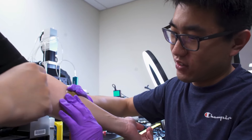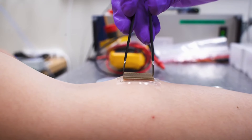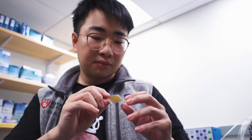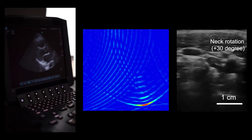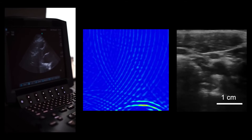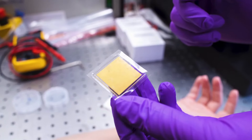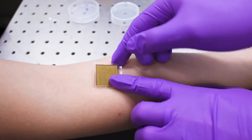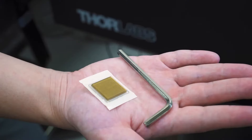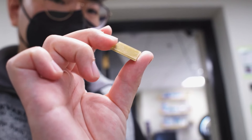MIT engineers have developed innovative, stamp-sized ultrasound stickers that enable continuous monitoring of internal organs for up to 48 hours, potentially transforming medical imaging by offering a portable and accessible alternative to traditional ultrasound equipment. These stickers adhere to the skin and produce high-resolution images of vital organs like the heart, lungs, and stomach. Unlike bulky ultrasound machines, these compact devices consist of a stretchy adhesive layer combined with a rigid array of transducers, ensuring clear and precise imaging.